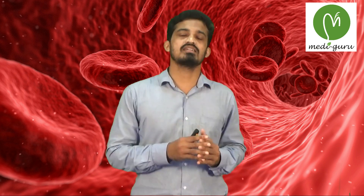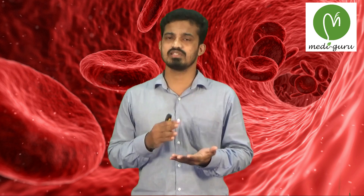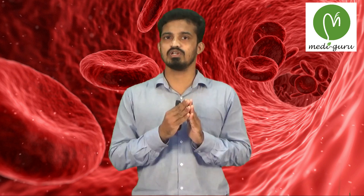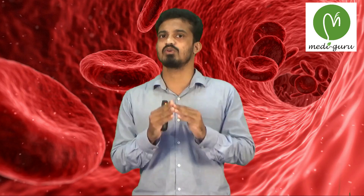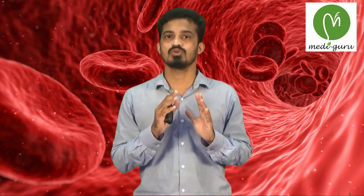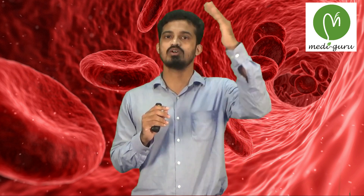Now, the packed cell volume or hematocrit value. Blood contains components like WBC, RBC, platelets, and plasma. When allowed to stand in a vertical hematocrit tube, the RBCs pack down at the bottom — this is called the PCV or hematocrit value. Above this PCV there is a white buffy coat consisting of WBCs and platelets, and above the buffy coat is the plasma.